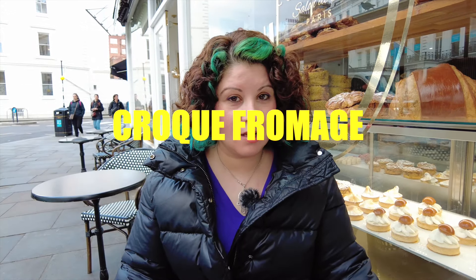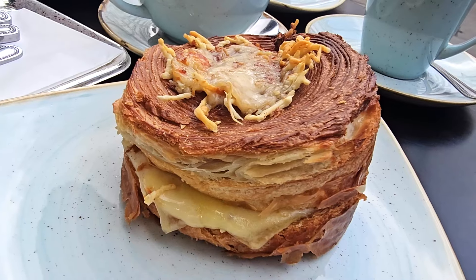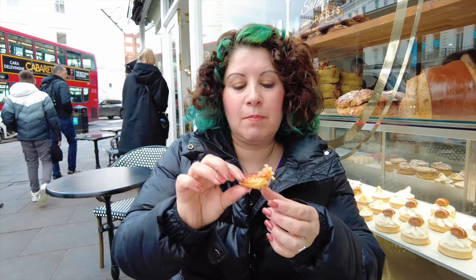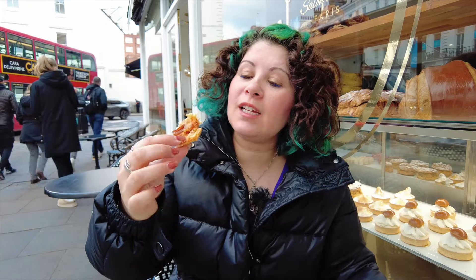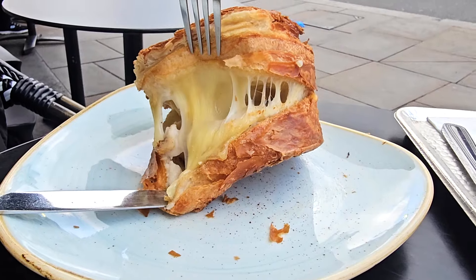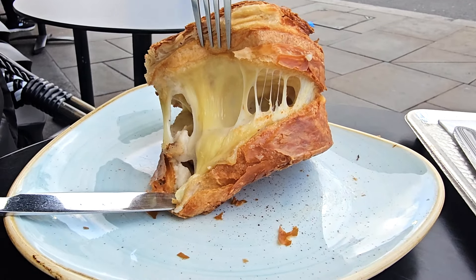The first thing I'm trying is a croque au fromage, which is like a round croissant wheel with cheese in it. It gets delivered hot. The pastry outside is really crispy and you have a bit of cheese on top, and then the inside is gooey. The cheese is oozing out. It's really creamy.